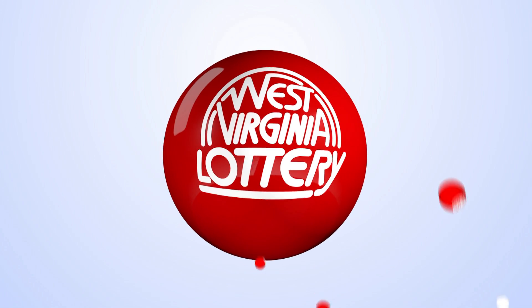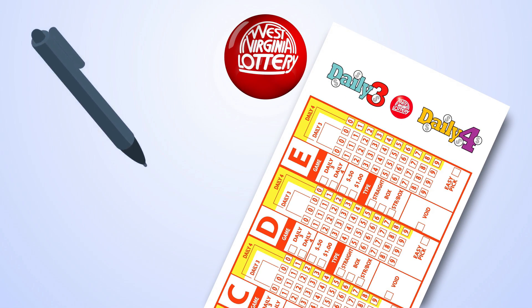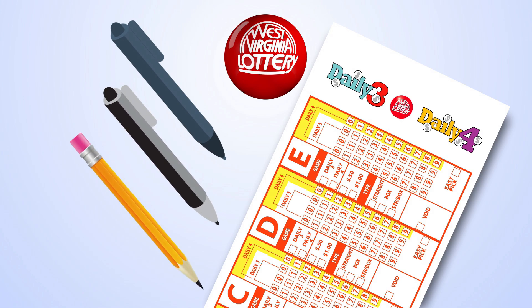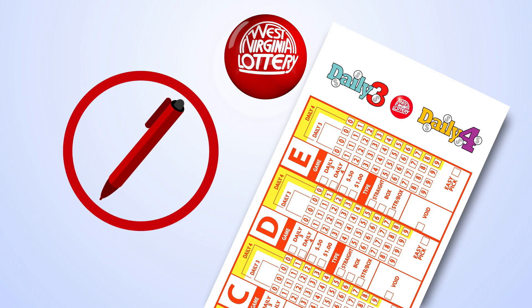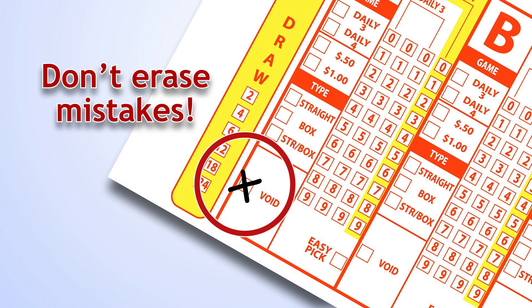To play, visit your favorite West Virginia Lottery retailer and pick up a play slip. Be sure to use blue or black ink or a pencil. Don't use red ink. If you make a mistake, mark the void box. It works better for the terminal when you don't erase mistakes on your play slip.